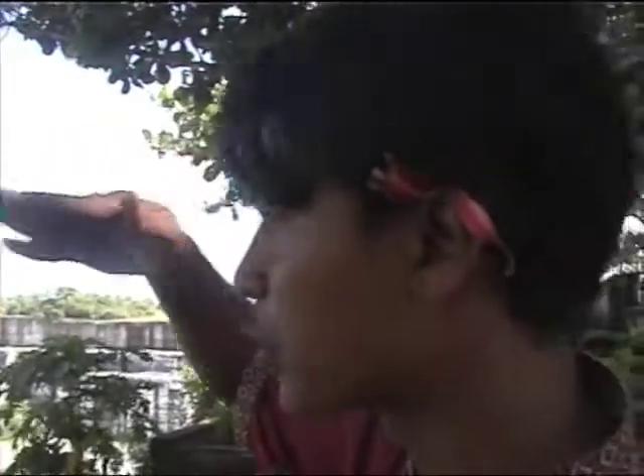Also, inside this statue is a complete building with 14 floors — a museum with facilities, restaurant, gallery, and convention hall at Garuda Wisnu Kencana, 2010.